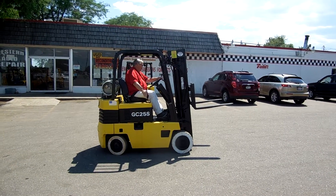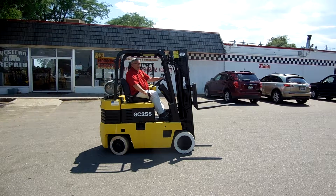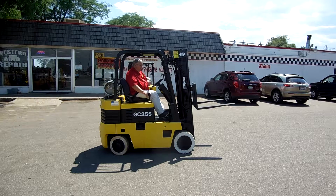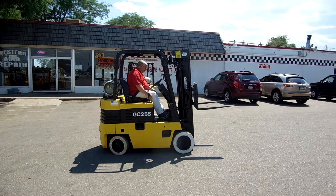This forklift has almost new tires and a new rebuilt engine. It's a great forklift with a recent paint job — an outstanding buy. Come to westernmaterialhandling.com or check us out at Western Material Handling in Denver or Fort Collins. Thank you for looking at our video, we appreciate it.